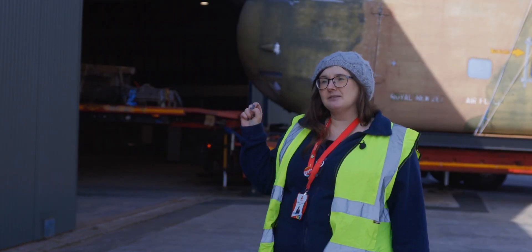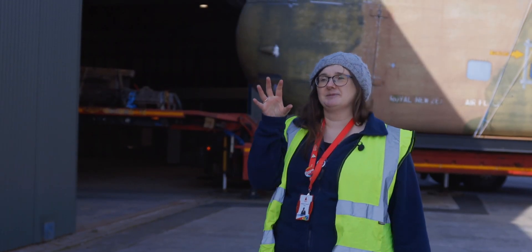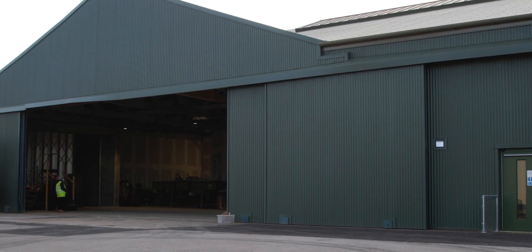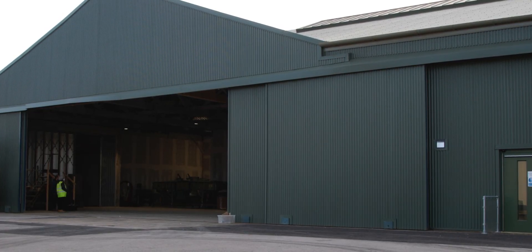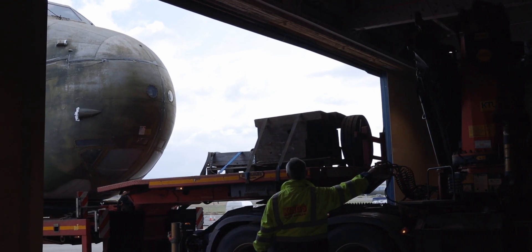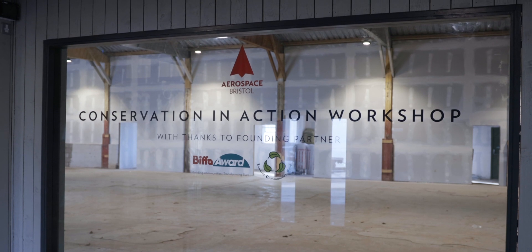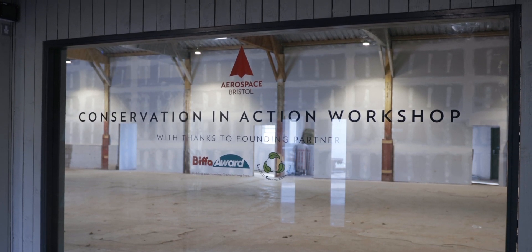We've today moved the freighter from the Brabazon hangar where it was being stored and we are about to put it inside the hangar behind me. From there we'll be able to start working on it and start conserving it. We were delighted that through the Biffa Award, which is part of the Landfill Communities Fund, it kick-started this exciting project.